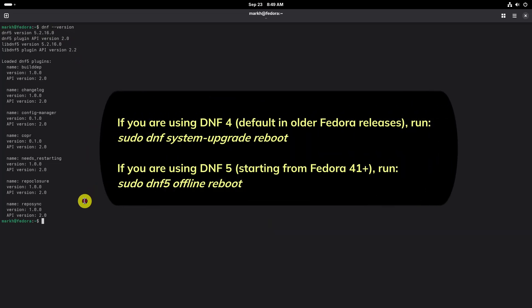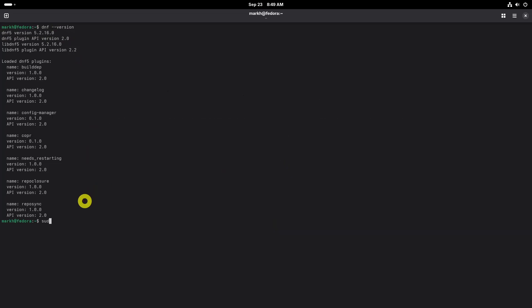Run this command depending on your DNF version. To confirm the F43 upgrade process, press Y and hit the Enter key.